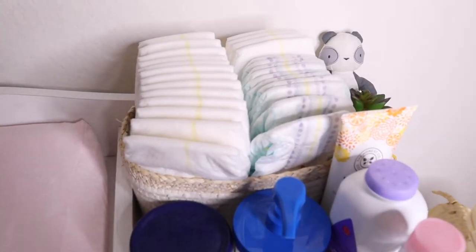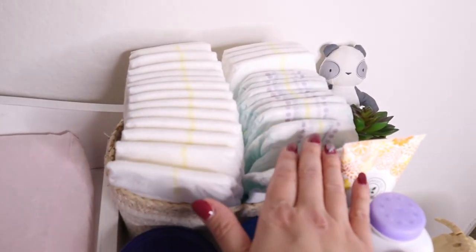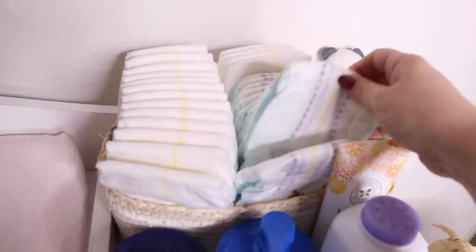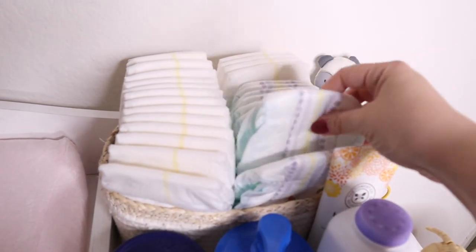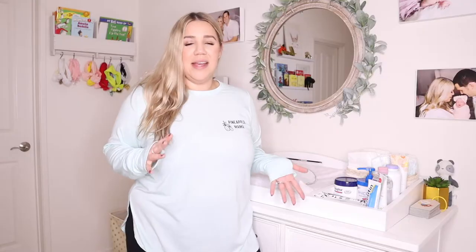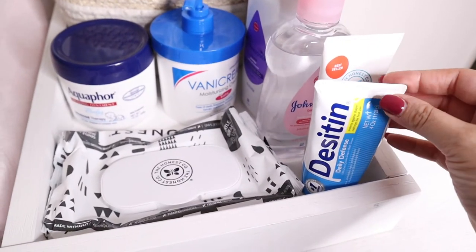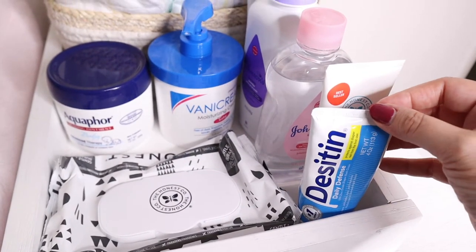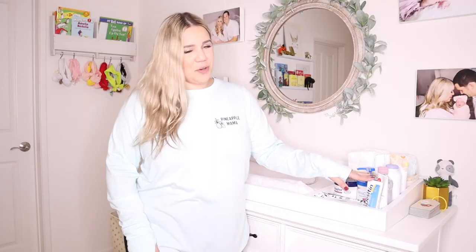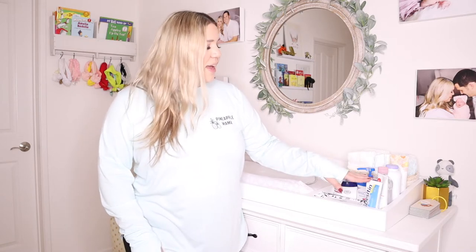I put some diapers up here in a basket and then I put two different kinds — her daytime ones and then her nighttime ones. The nighttime ones I really do recommend because they hold a lot more for a long period of time and keep your baby dry, in turn keeping them away from diaper rash. Speaking of diaper rash, I always have a diaper rash cream on here. I use Desitin and I really love this one. I have used other brands, however this one I think is more efficient and it really does keep her dry. So I always keep that handy.